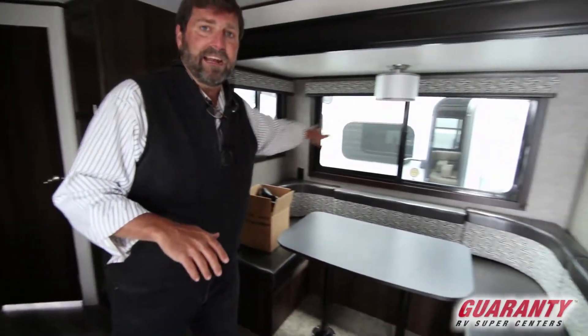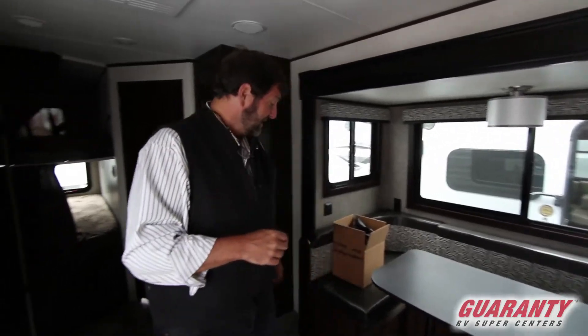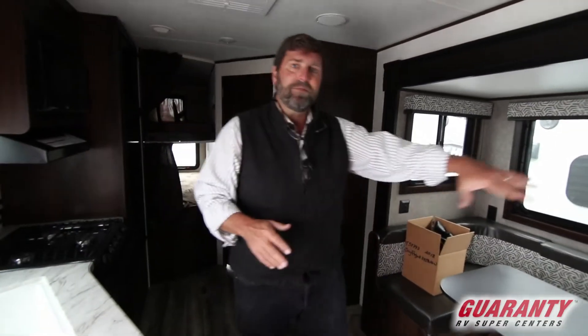So you have the two big bunks. You've got a horseshoe dining area with a slide, and you've got a queen walk-around bed up forward. We'll take a look at that in a minute. The nice thing about this horseshoe dinette area is it gives us a versatile seating area, but it also makes a bed, and it's all storage underneath.